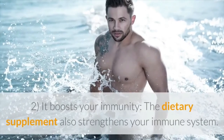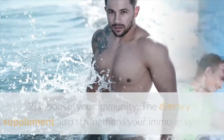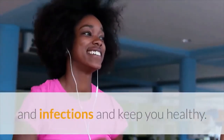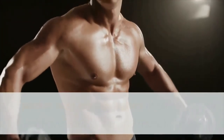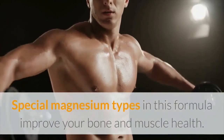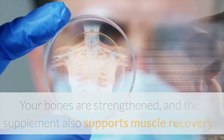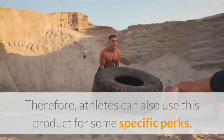It boosts your immunity. The dietary supplement also strengthens your immune system. A boosted immunity can protect your health from viruses and infections and keep you healthy. It also benefits your bones and muscles. Special magnesium types in this formula improve your bone and muscle health. Your bones are strengthened, and the supplement also supports muscle recovery. Therefore, athletes can also use this product for some specific perks.